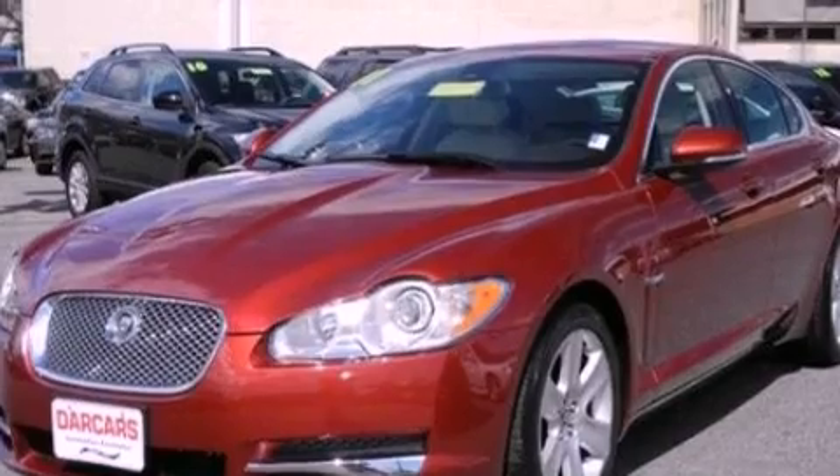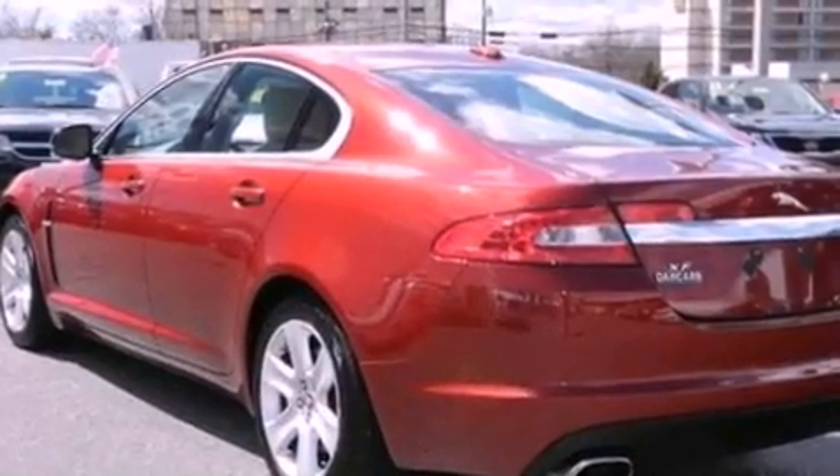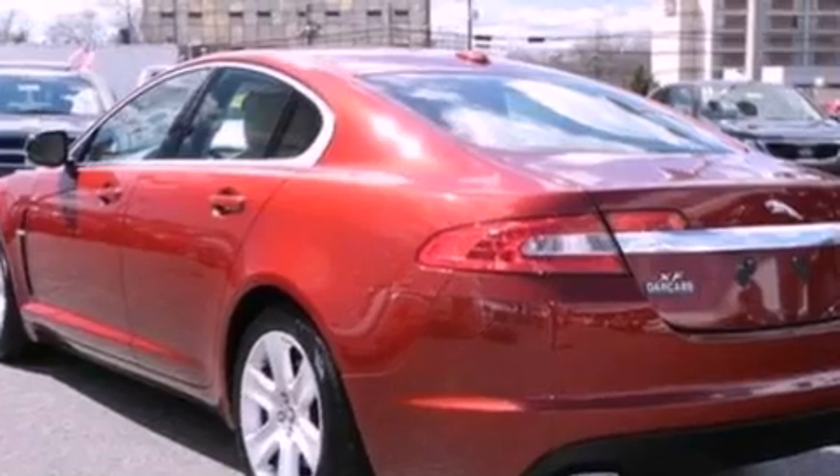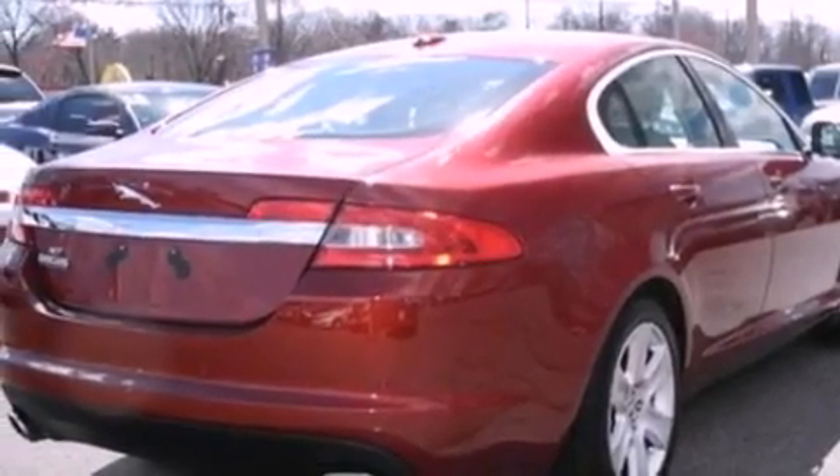Its top features include a navigation system, a rear-view camera, a sunroof, heated front seats, 9 strategically placed speakers, Cirrus satellite radio, 18-inch wheels, and traction control and stability control systems.